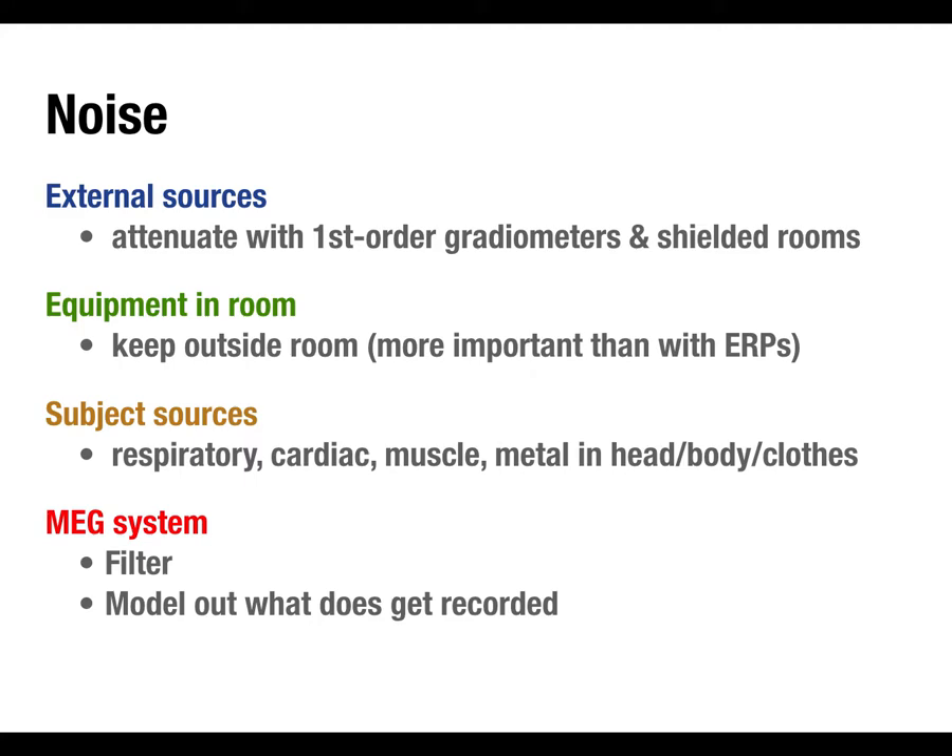Coming back to how we attenuate external noise: we have sensors on and around the MEG system that pick up the ambient electromagnetic fields and subtract those out from the signal. Anything that hits both those external sensors and the ones close to the head is going to generate a similar signal in both, and that will cancel out — the same principle as differential amplifiers in EEG, where you have active, ground, and reference electrodes to measure and remove the constant electrical background noise.